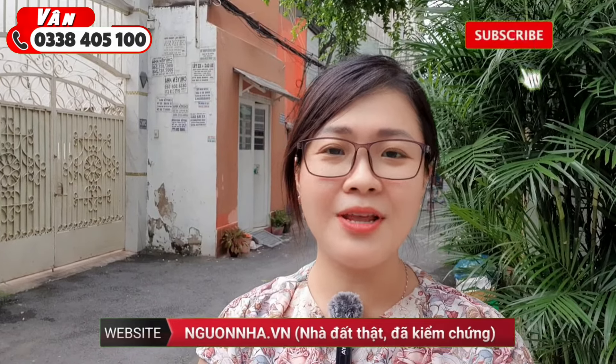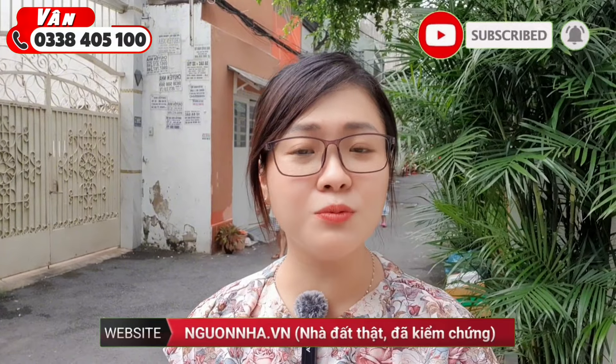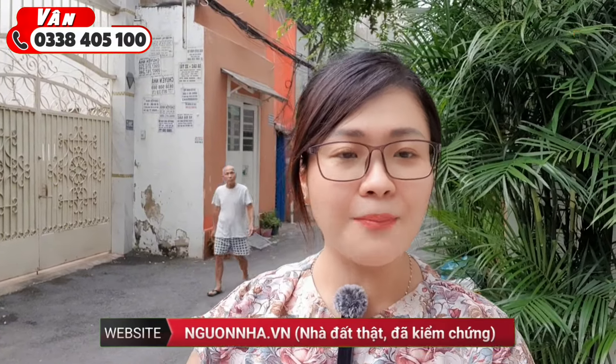Trong buổi chiều hôm nay, Vân xin giới thiệu đến quý cô chú anh chị một căn nhà có kết cấu là một trệt, một lửng, hai lầu, sân thượng đúc thật, bê tông cốt thép, phủ nội thất, nằm ở trục đường quốc lộ 13, phường 26, Bình Thạnh. Căn nhà này đang được gia chủ hạ giá bán nhanh với mức giá rất hợp lý.